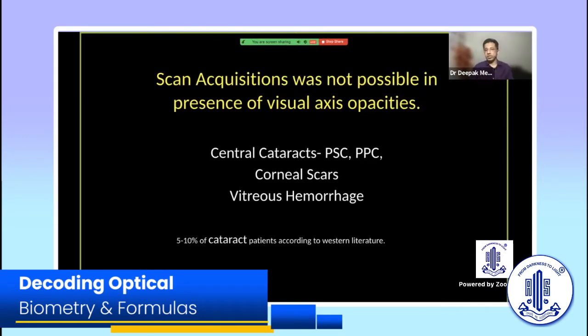I had one issue with the IOL Master 500: scan acquisition was not possible in the presence of visual axis opacities — specifically central cataracts, especially posterior subcapsular cataracts (PSC) and posterior polar cataracts (PPCC). Needless to say, mature white cataracts were not possible either. The literature stated that only five to ten percent of cataract patients posed a problem, and metro colleagues confirmed that eighty percent of cases could be managed with partial coherence optical biometry.